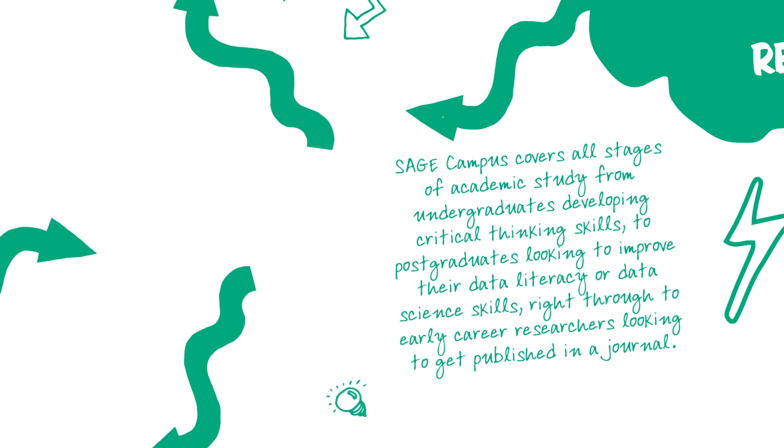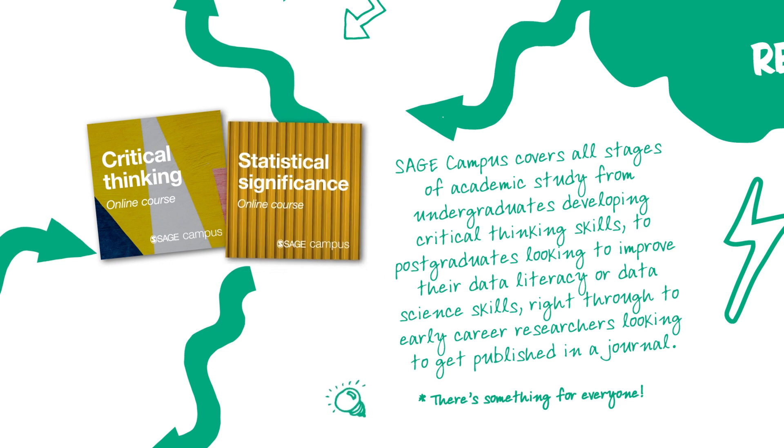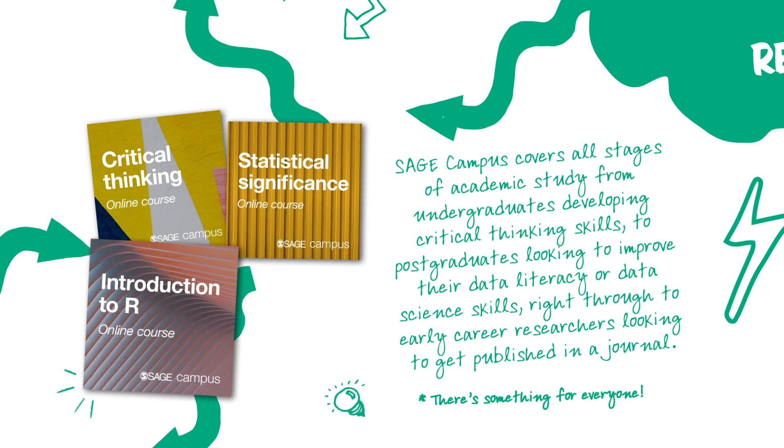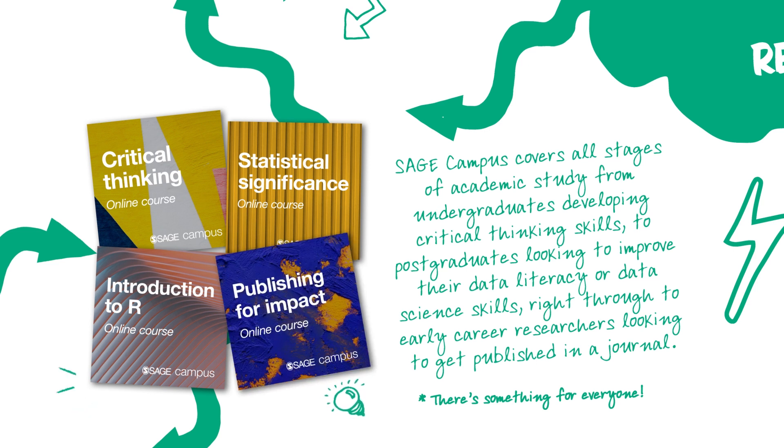SAGE Campus covers all stages of academic study, so there's something for everyone — from undergraduates developing critical thinking skills, to postgraduates looking to improve their data literacy or data science skills, right through to early career researchers looking to get published in a journal.